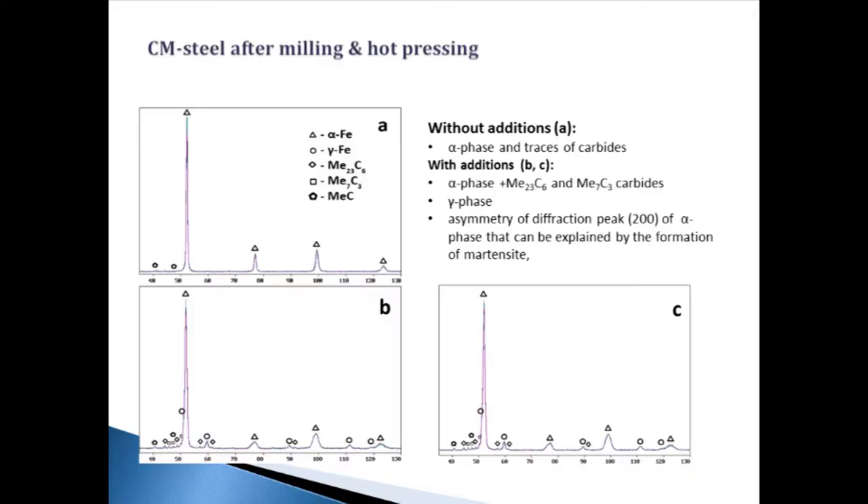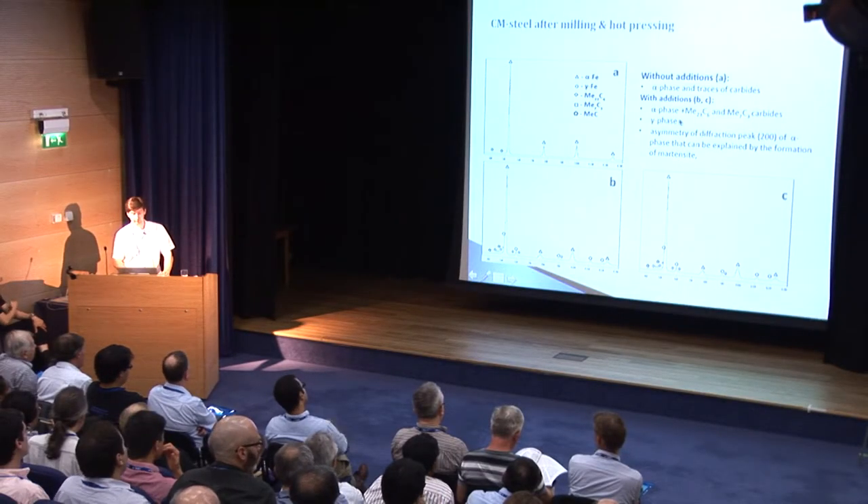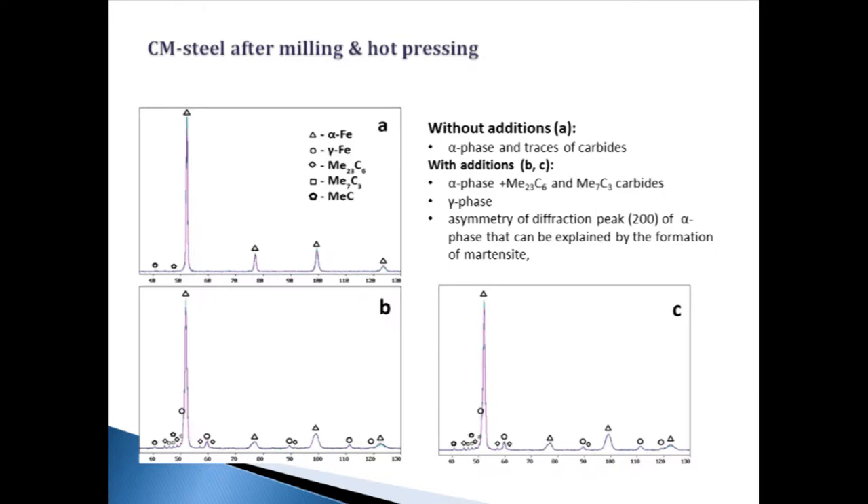In the next step, samples with and without carbon addition were compacted. According to X-ray diffraction data, samples without additions contain alpha phase and traces of special carbides (metal C). In the case of samples with carbon nanotube and fullerene addition, samples contain alpha phase, metal carbides, two types of carbides, gamma phase, and detailed analysis of the 2θ peak profile of alpha phase observed for samples modified with fullerene and carbon nanotubes exhibits asymmetry, which manifests itself in more substantial broadening of the reflection in the low-angle range.